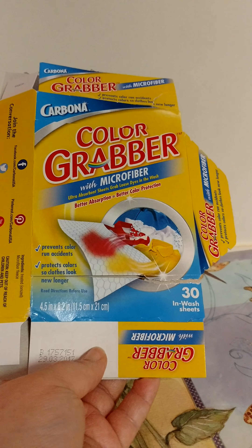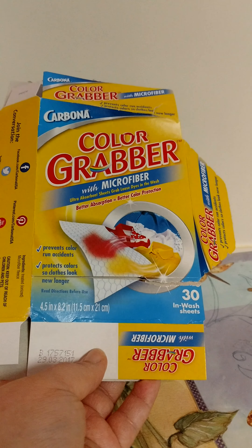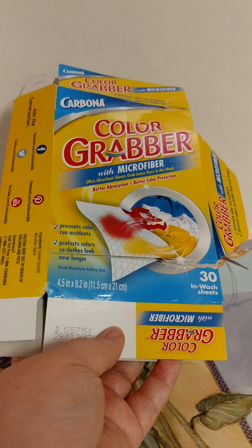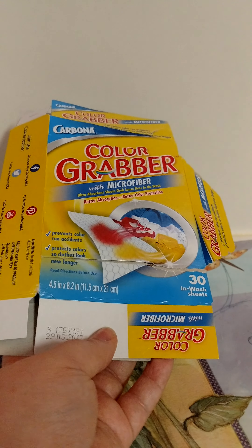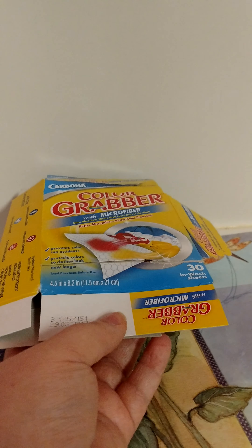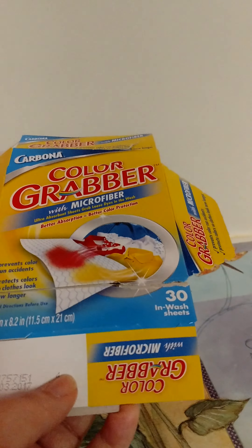Next, I have my Carbona Color Grabbers in the 30 count. I love these — they're just as good as the Shout ones, have more in them, and they're about a dollar cheaper. Love these. You can get them at Walmart. I highly recommend them.